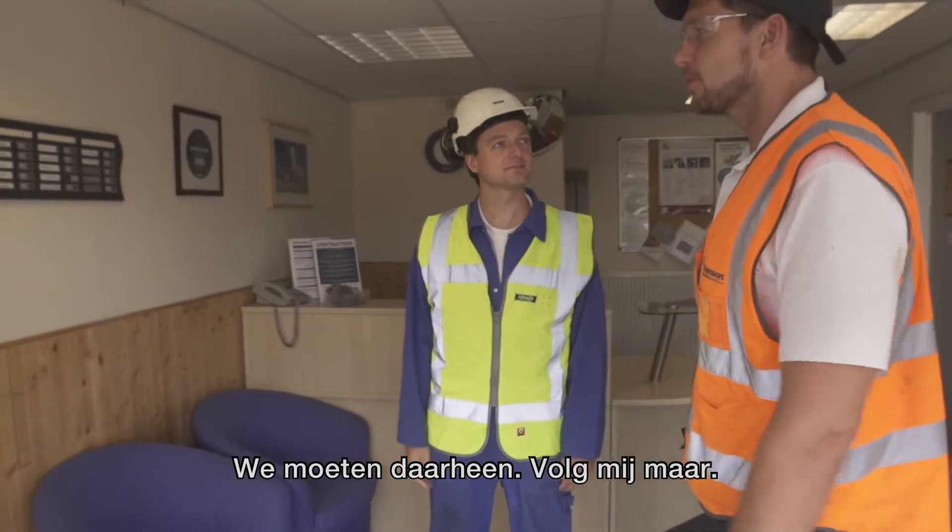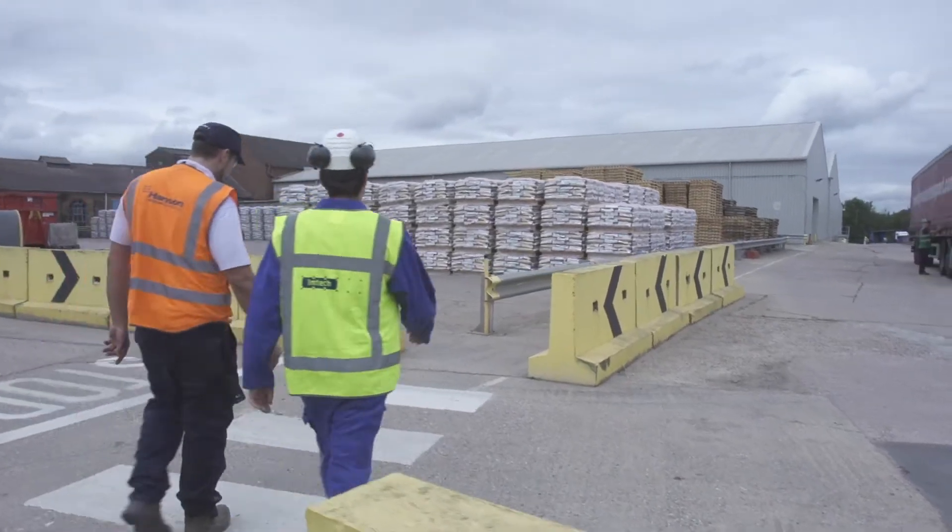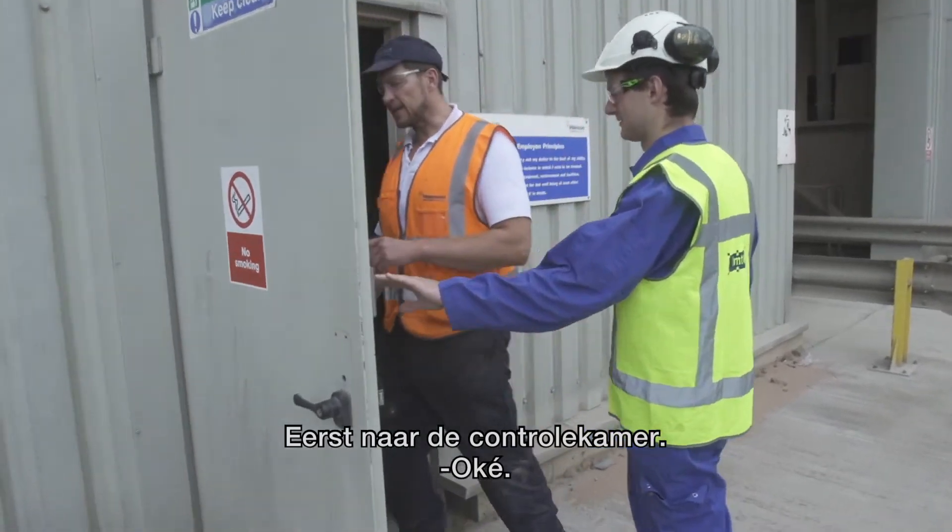We need to do an induction, so if you just follow me through here. We'll go up to the control room upstairs where George is.